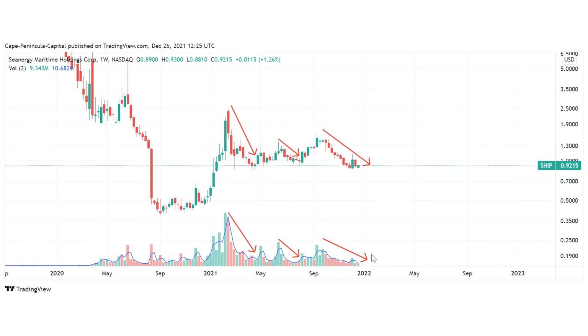And vice versa, decreases in price are accompanied by decreases in volume. This is telling us that market participants are still favoring the upside scenario for Seanergy. Right now the price is right at the support area, with multiple touches of this support level.